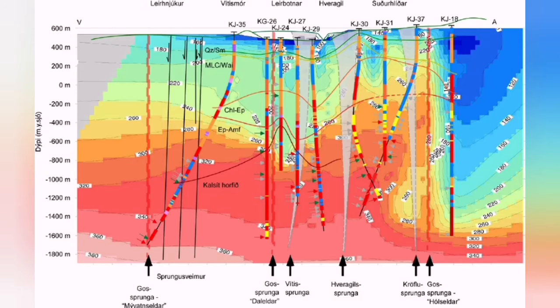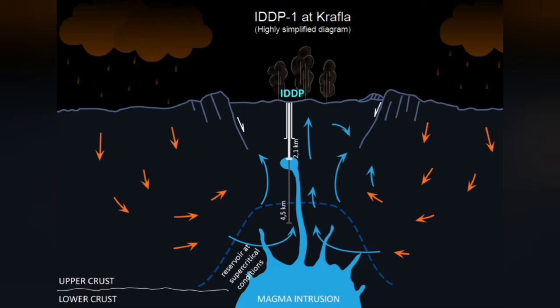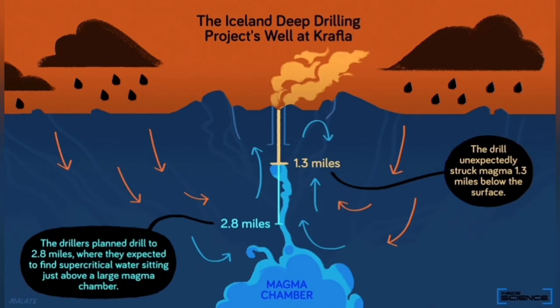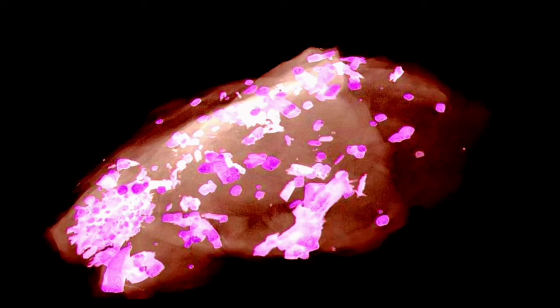Krafla fires in Iceland are famous for this — we had a lot of eruptions from the 1970s to the early 1980s. We dug boreholes into that volcanic area, and some of them reached the molten magma in liquid form. Nothing like what we expected happened. We actually quenched it — meaning we made it suddenly cool down and solidify some of the magma from there.